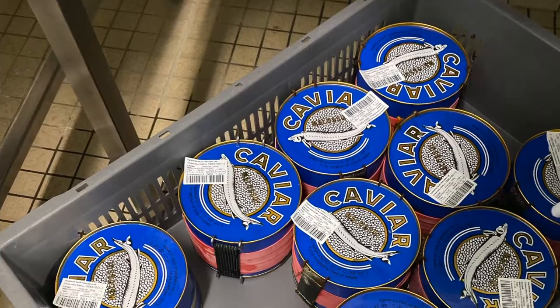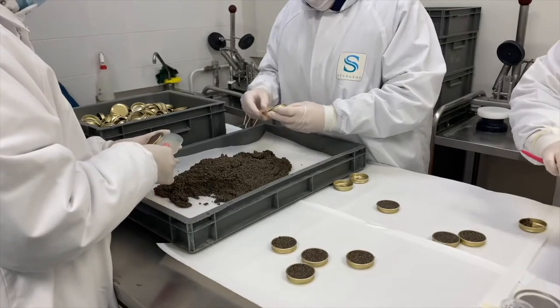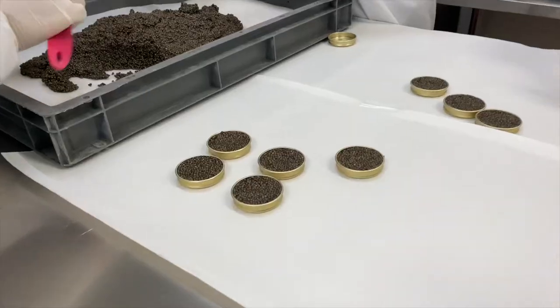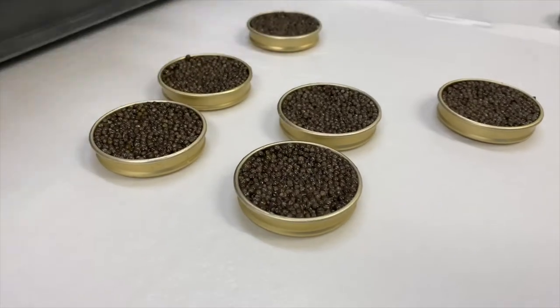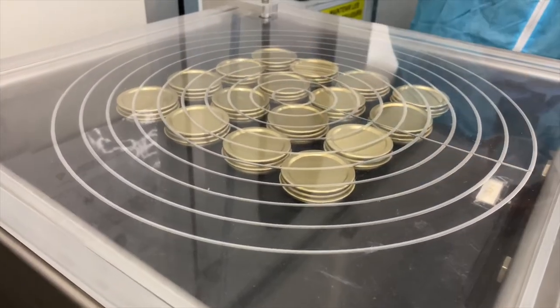The next step is to place the eggs into one-kilo tins, where the caviar will be aged. After a specific time, the caviar is separated into smaller tins, which are then sealed by a vacuum machine and labeled.